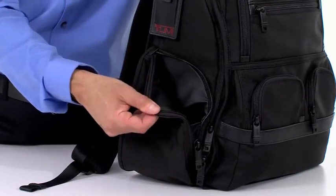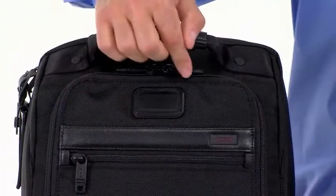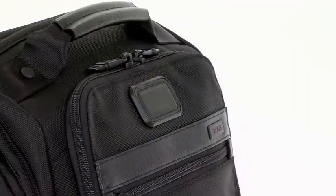A special side pocket features a waterproof lining, making it ideal for stashing an umbrella, and a smaller leather patch allows you to add a customized monogram.